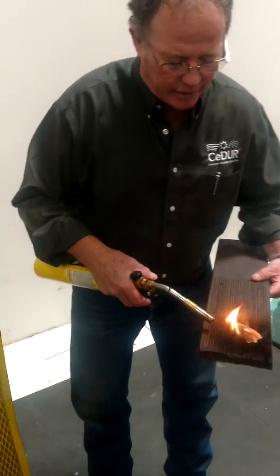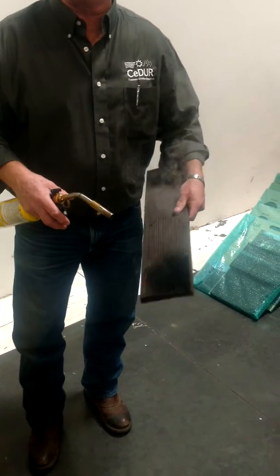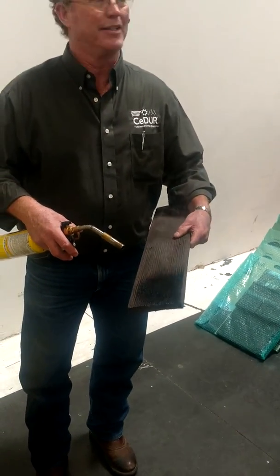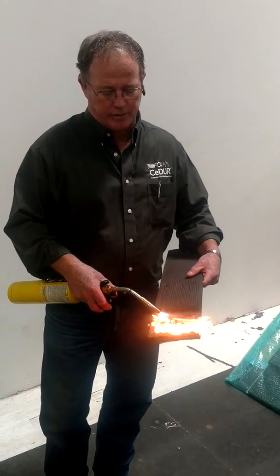That stuff that's coming up and curling is basically the same stuff as when we were kids before the glides — we were playing with punks. Snakes — same stuff. It just won't burn; it'll make a little smoke.